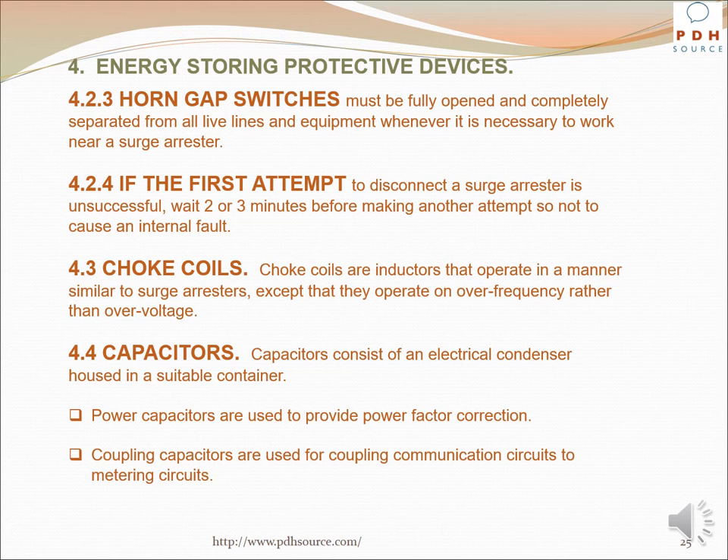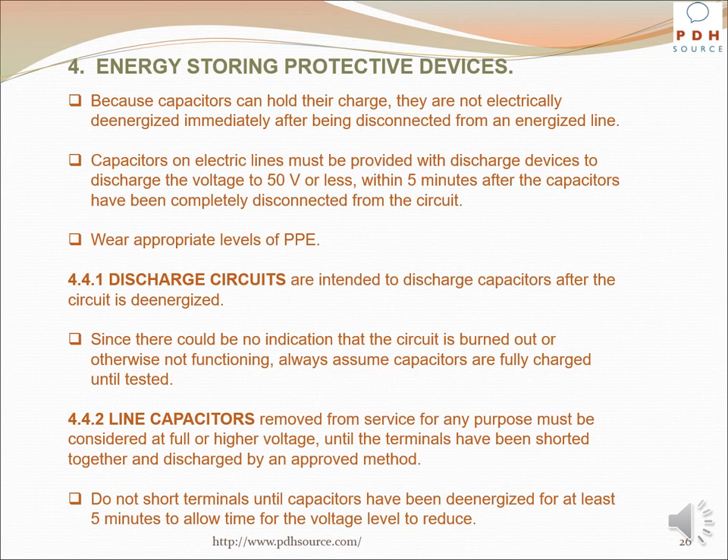Choke coils are inductors that operate in a manner similar to surge arrestors, except that they operate on over-frequency rather than over-voltage. Capacitors consist of an electrical condenser housed in a suitable container; power capacitors are used to provide power factor correction, and coupling capacitors are used for coupling communication circuits to metering circuits. Because capacitors can hold their charge, they are not electrically de-energized immediately after being disconnected from an energized line. Capacitors on electric lines must be provided with discharge devices to discharge the voltage to 50 volts or less within five minutes after being completely disconnected from the circuit. Since discharge circuits could be burned out or otherwise not functioning, always assume capacitors are fully charged until tested.